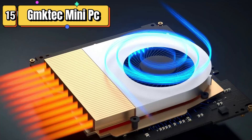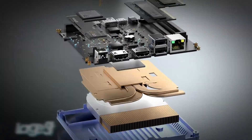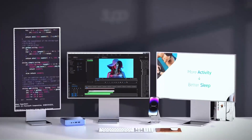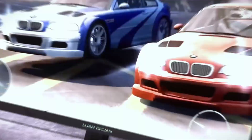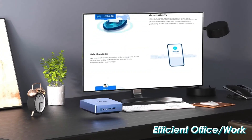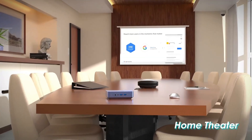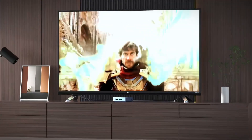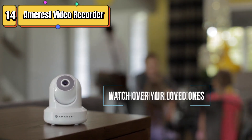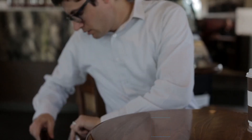Top 15 is a compact and powerful computer that runs on Windows 11 Pro. It features an AMD Ryzen 7 5800U processor, 16GB of DDR4 RAM, and a 512GB SSD. It has dual 4K HD ports, Wi-Fi 6E, Bluetooth 5.2 connectivity, and a Type-C port for easy data transfer. It is a versatile computer suitable for gaming, business, and home use.